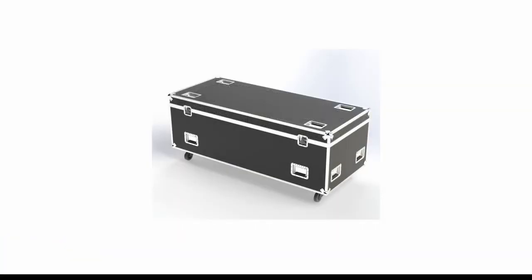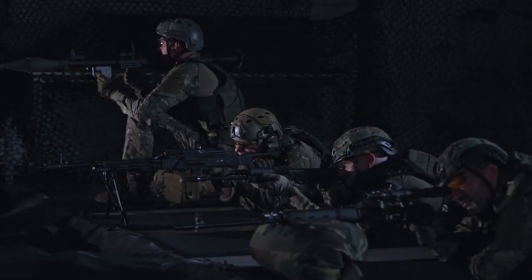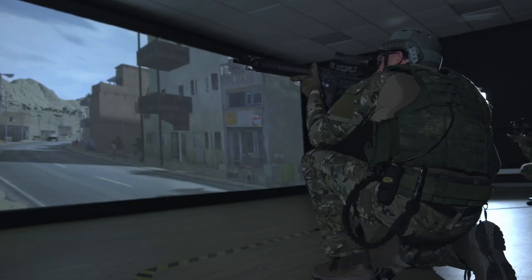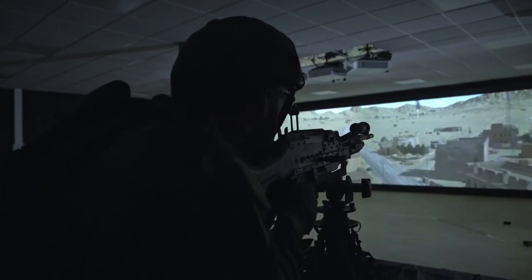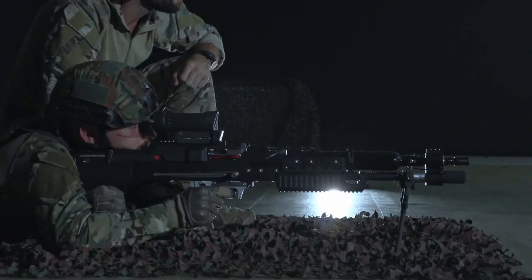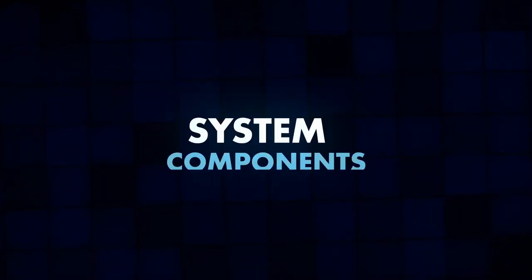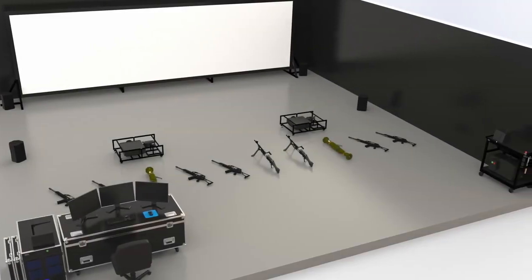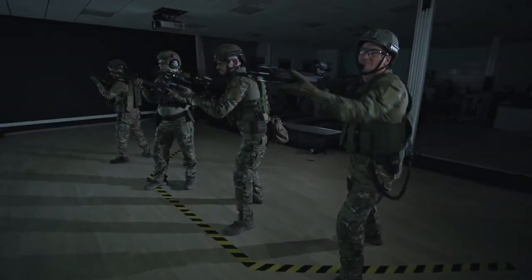Detailed parameter control: instructors have the ability to customize and control various parameters within the simulator, such as trigger pressure and sight position. This level of control enables instructors to tailor the training experience to the specific needs and skill levels of the trainees. Artificial intelligence integration: the simulator incorporates AI technology to process and analyze detailed statistics and performance data, allowing instructors to gain insights into trainees' performance and identify areas for improvement.